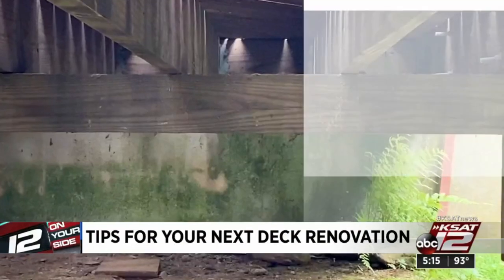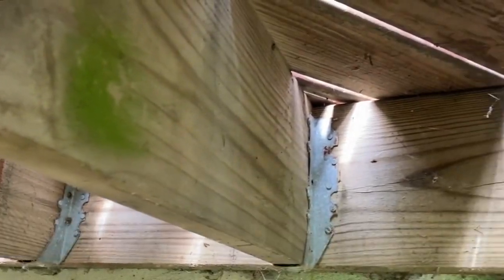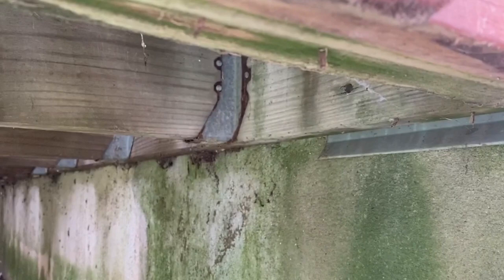Next, for decks connected to your house, make sure the ledger board is secure. That's the long piece of wood that gets bolted to the house. If the connection can't support the load, you risk a deck collapse. The safest ledger connection goes all the way from the ledger on the outside through the wall of the house to connect to the interior floor support — it's called a rim joist. If you've got an older home, it's a good idea to have a professional deck inspector come and check.